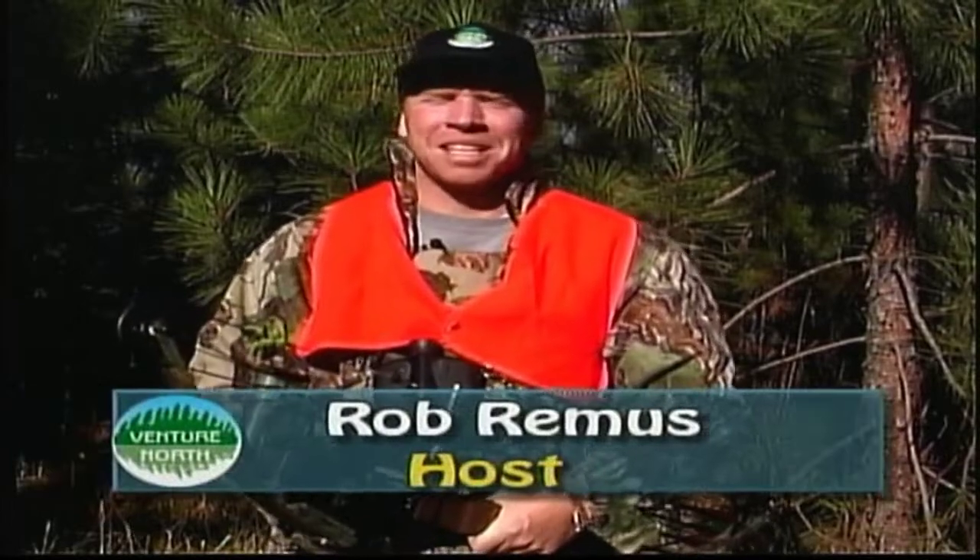Hi, welcome to another episode of Venture North. I'm your host Rob Remus and on today's show we're going to take the challenge of going after ruffled grouse with a bow and arrow.